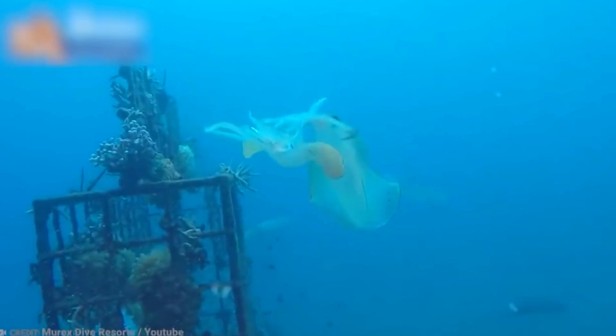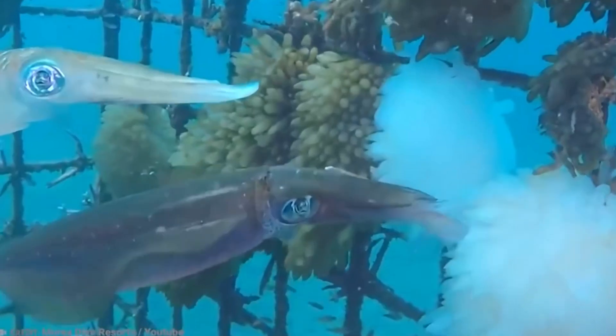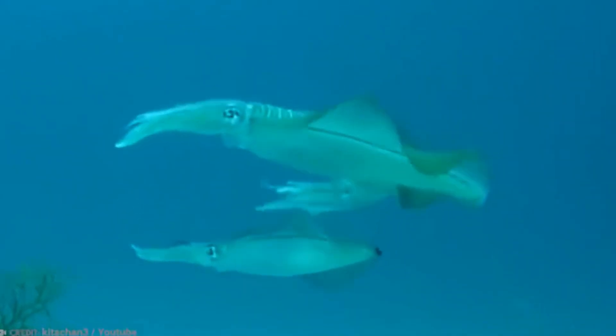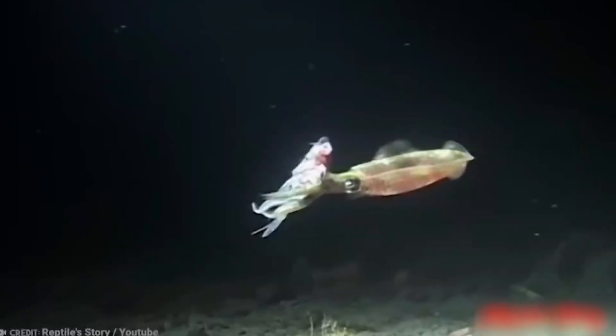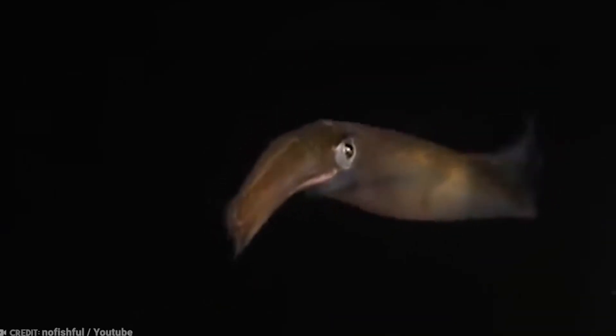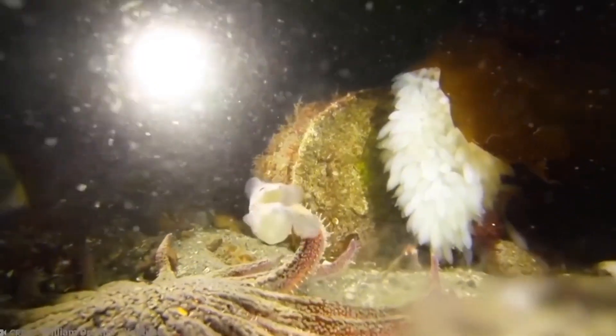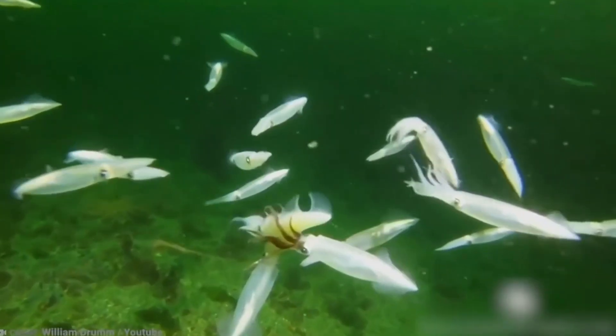Giant squid in particular are an enigma — we still don't know how big they can truly get. When they reproduce, squid lay their eggs in egg cases, which the mothers gather together to form something that resembles a flower. Sadly, both parents die shortly after mating, leaving the tiny squid to fend for themselves. But if they manage to survive the perils of squid youth, they can grow into massive giants, measuring 30 feet or more.